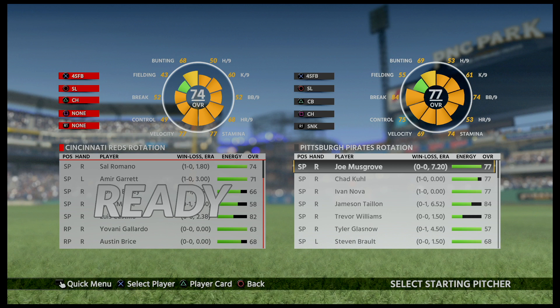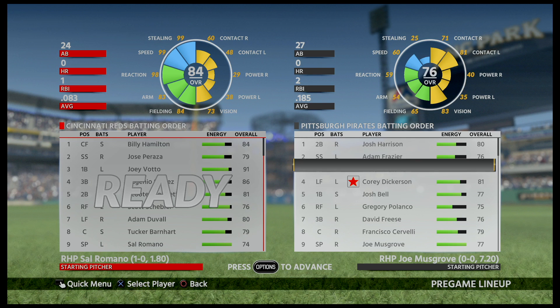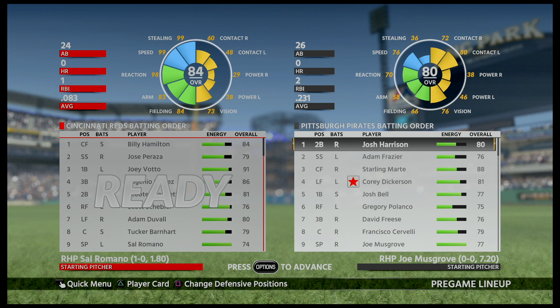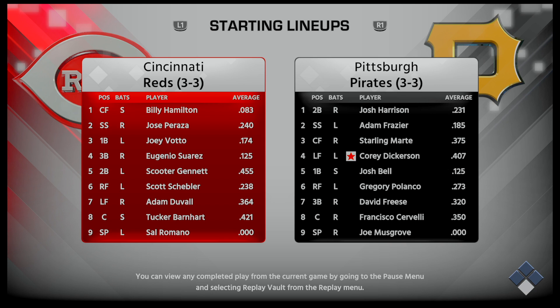Welcome to episode 5 of the Pittsburgh Pirates franchise. Thank you for tuning in and I hope you enjoy the show. Right now, taking a look at the starting pitcher for today — it'll be Musgrove — and showing you that Corey Dickinson is the current standout for our season. We've taken a little bit of a slide coming into this game at 3-3, losing the last two, so we're trying to get back on a winning streak.